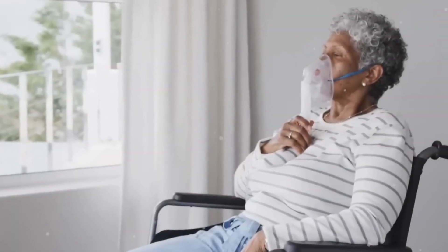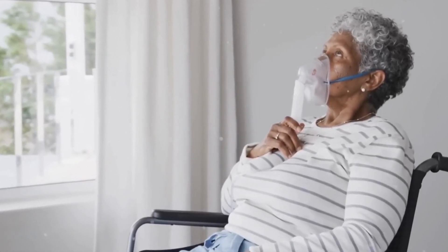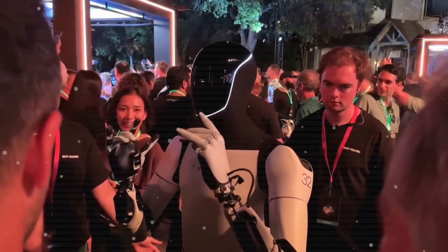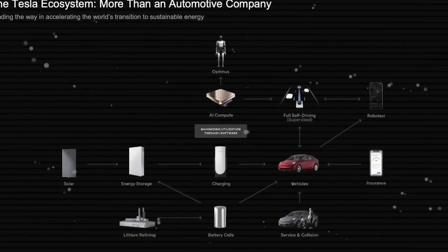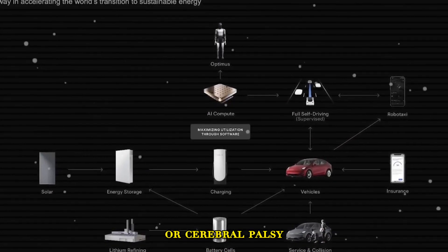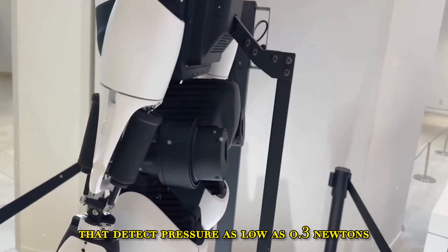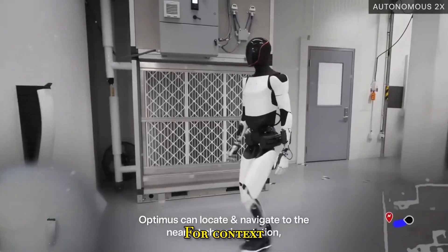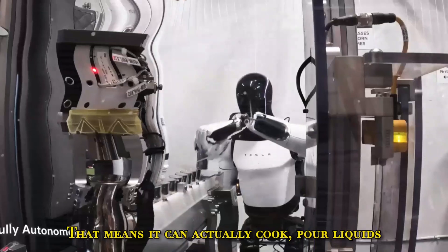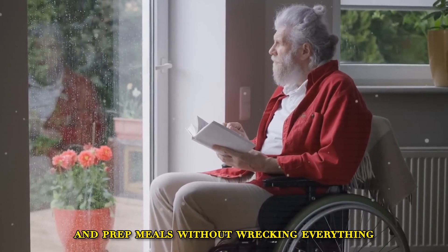Grocery store? Done. Doctor's appointment? No problem. It even talks you through it: 'Crosswalk ahead. Car approaching. Obstacle to your left.' It's basically a second pair of eyes and a brain. If you've got limited hand movement — maybe from a spinal injury, MS, or cerebral palsy — Optimus Gen 3 has hands that detect pressure as low as 0.3 Newtons. Most industrial robots are four times less sensitive. That means it can actually cook, pour liquids, handle delicate objects, and prep meals without wrecking everything.